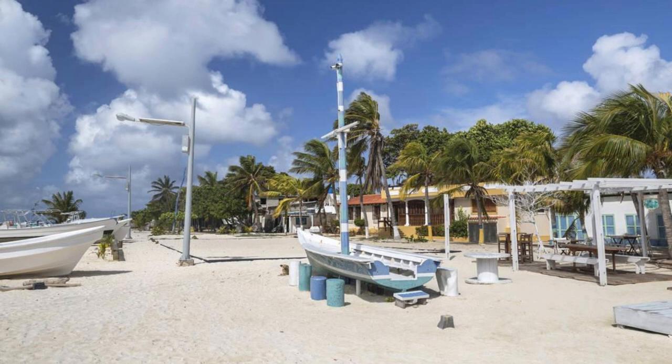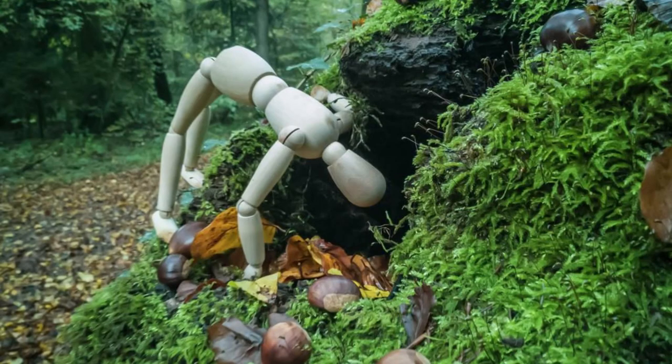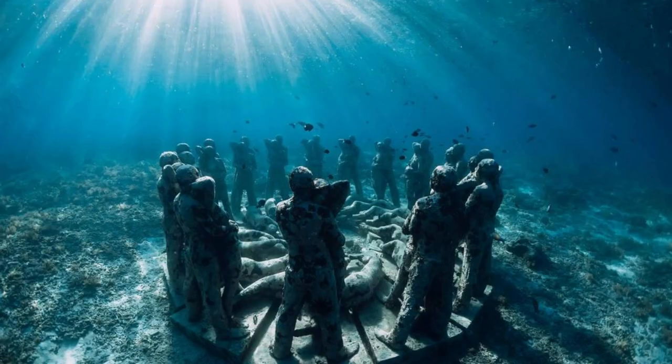Molinere Underwater Sculpture Park. Dive into the marine world of art at the Molinere Underwater Sculpture Park, an extension of Grenada's famous underwater gallery. Swim among a diverse collection of sculptures submerged in the clear waters of Molinere Bay, which serve as artificial reefs and habitats for marine species. Marvel at eerie figures, whimsical installations, and thought-provoking artworks that blur the lines between nature and culture. The Molinere Underwater Sculpture Park is a must-visit for art enthusiasts and eco-adventurers alike.